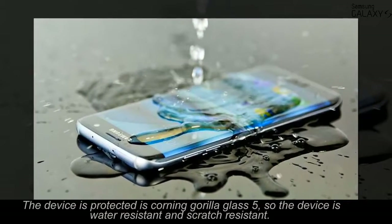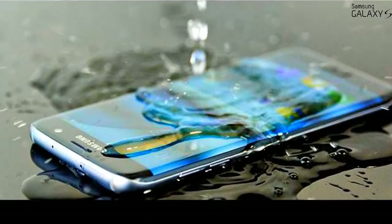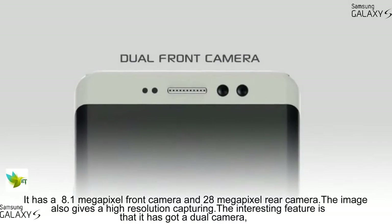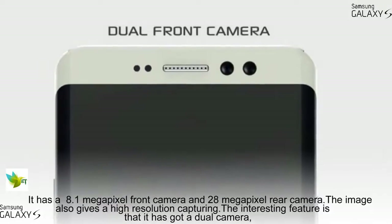The device is protected by Corning Gorilla Glass 5, so the device is water-resistant and scratch-resistant. It has an 8.1-megapixel front camera and 28-megapixel rear camera, and the image also gives high-resolution capturing.